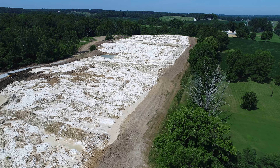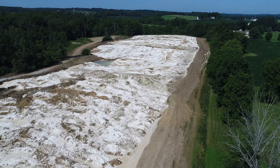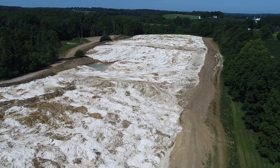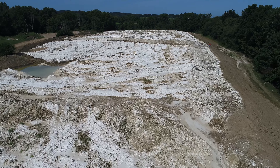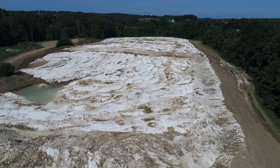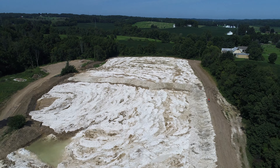It appears that the city does not have a yearly sludge management plan for agricultural land application for the sludge generated at the water treatment plant. This is another example of the city's lack of planning, and again creating another emergency cost to the city residents.